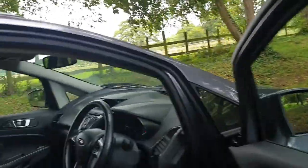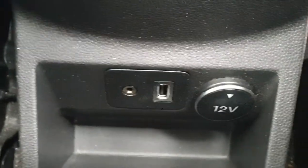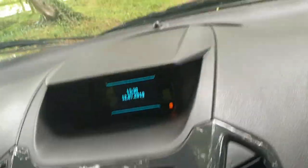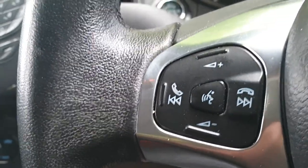Nice spec on this one — it's got the leather with the red stitching, again in good order, no rips, no tears. 5-speed box, USB, climate control, and Bluetooth.